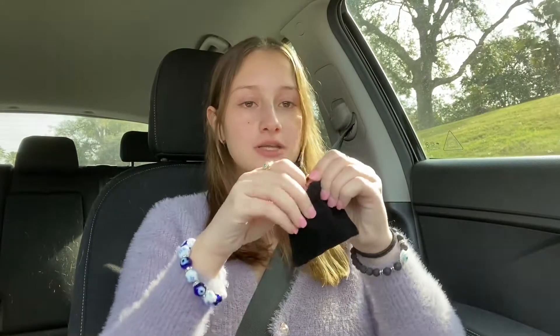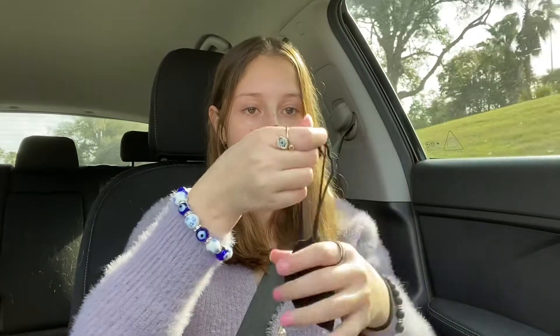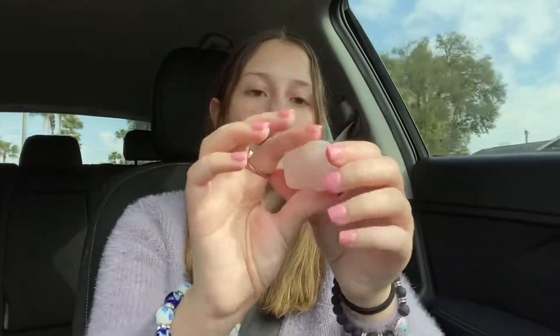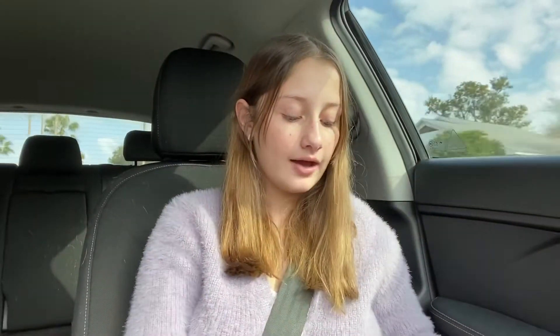I have the receipt so I know the names of the crystals because some of them I don't know. First thing we have is the pouch and I have all my crystals in here. The first one is this rose quartz one — it's really cute. And then we have amethyst, which kind of matches my outfit because it's purple.